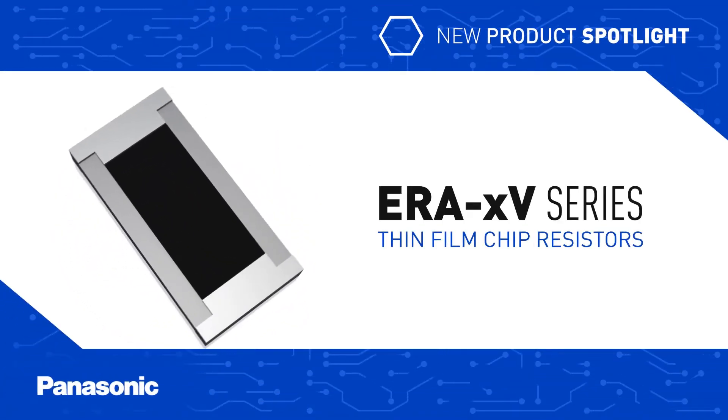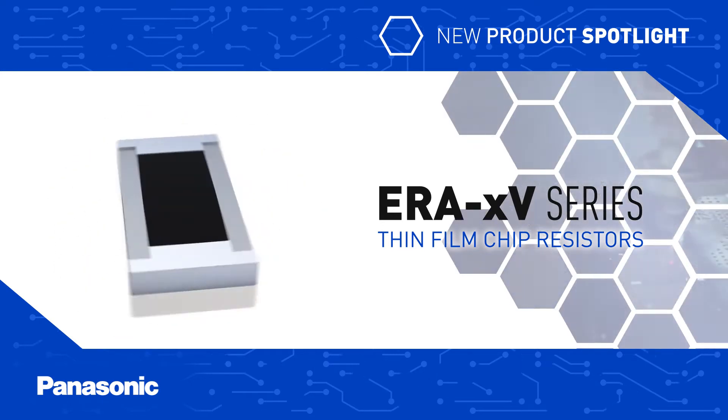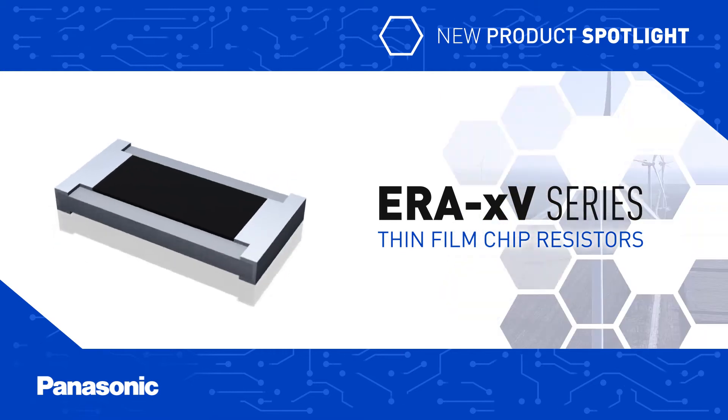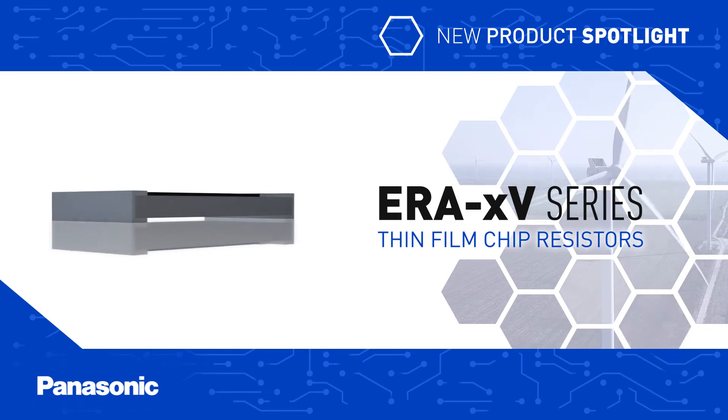Panasonic's ERA V-Series of thin film chip resistors provide dependable, accurate, and reliable performance in extremely hazardous and challenging application environments, such as battery management systems and motor control for automotive and alternative energy systems.